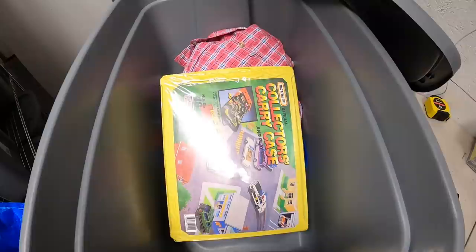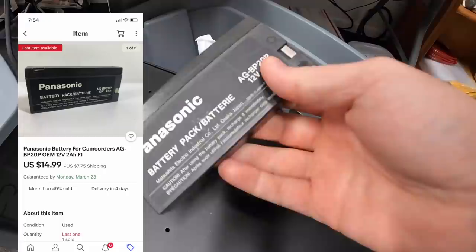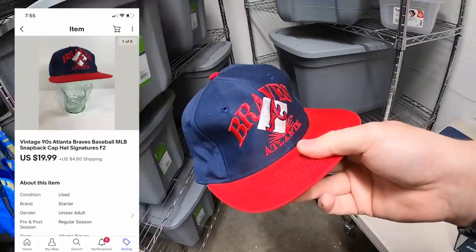While we're in this bin, we're going to pull this other Matchbox case, which also sold for $19.99 plus shipping. Next thing is in a bin I was just working in — it's a Panasonic camcorder battery that sold for $14.99 plus shipping. Next is a hat — a vintage Atlanta Braves hat. Got it at a garage sale for a dollar, and it sold for $19.99 plus shipping.